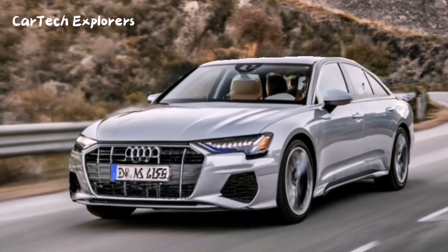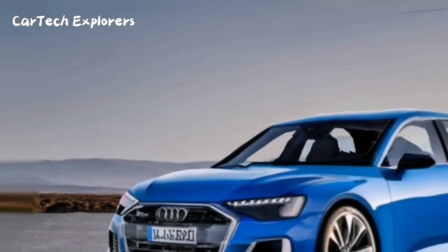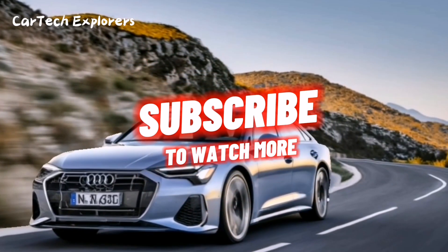That wraps up our overview of the upcoming 2024 Audi A6. We hope you're as excited as we are about this new addition to the Audi lineup. Thanks for tuning in.